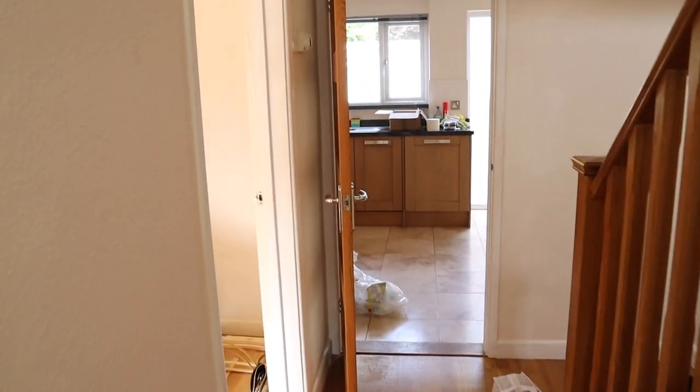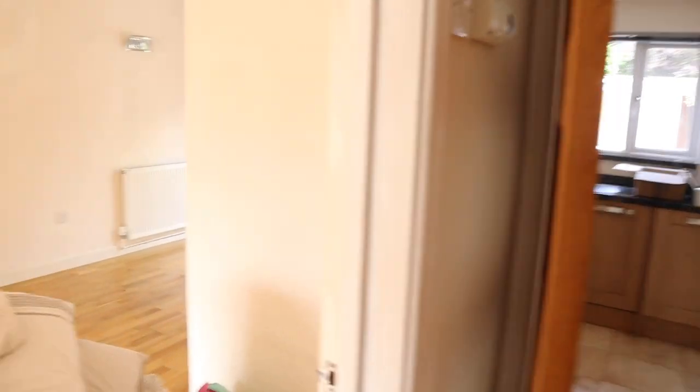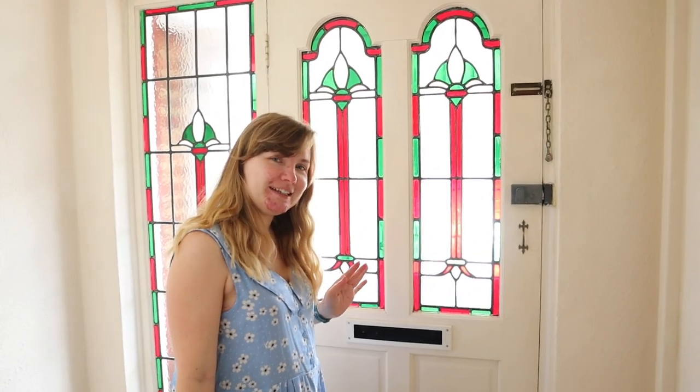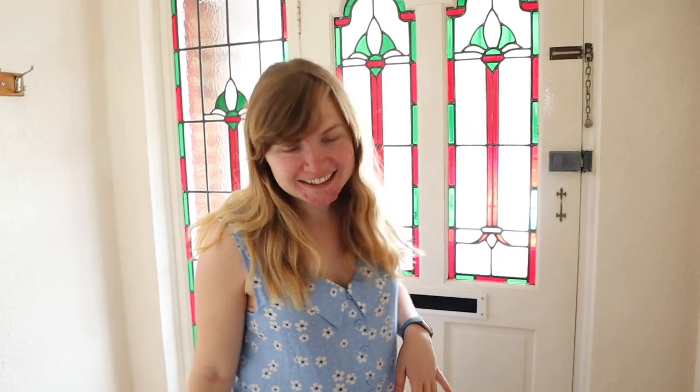Welcome to our crib! This is our door and our hallway. As you can see, we've got the original stained glass windows. We believe this house was built in the 1950s.